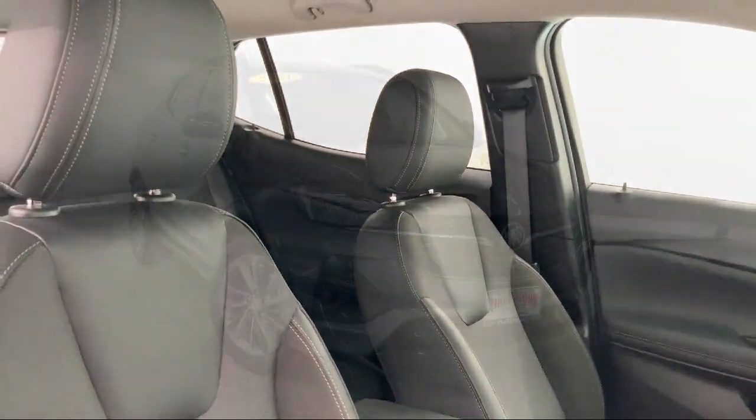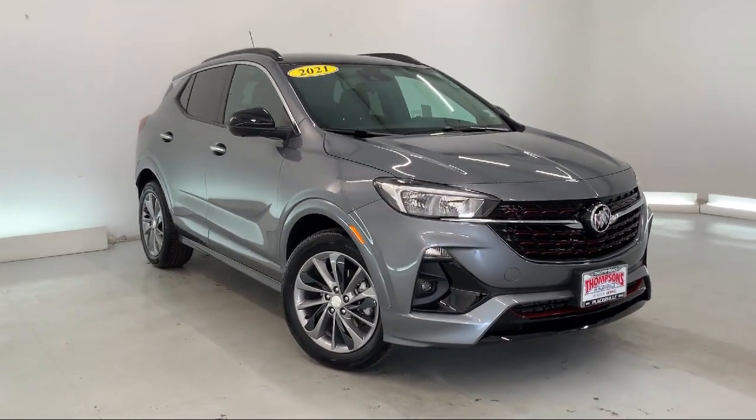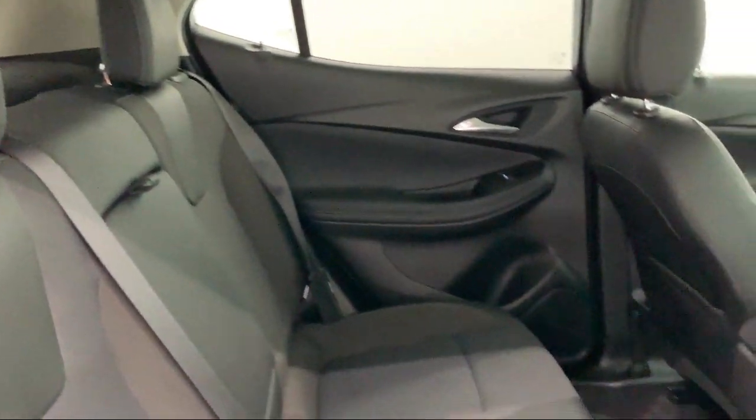It also features heated front seats, climate control, MP3 player, cross traffic alert, HD surround vision, and has less than 5,000 miles on the odometer.